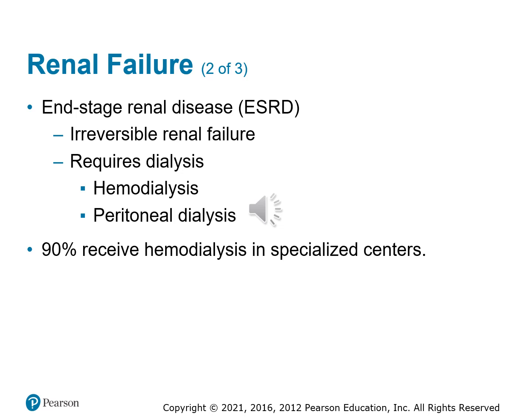The period where the kidneys no longer function is known as end-stage renal disease, or ESRD. This is irreversible — once end stage has begun, we cannot fix the kidney. The patient needs to go on dialysis, which is another means for the blood to be filtered. The waste products that would normally be collected and excreted by the kidneys are dealt with through dialysis, which can be done through hemodialysis or peritoneal dialysis.